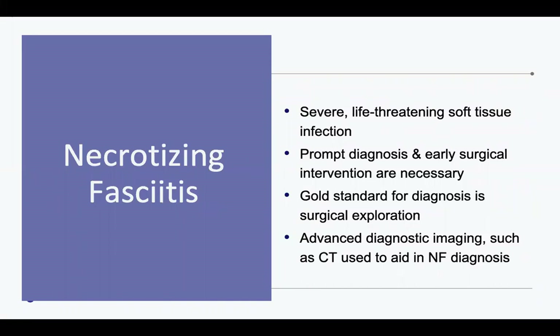Currently, the gold standard for diagnosing necrotizing fasciitis is through surgical exploration, and advanced diagnostic imaging is used to aid in diagnosis. Currently, CT is the gold standard for diagnostic imaging.